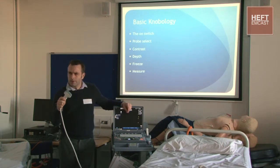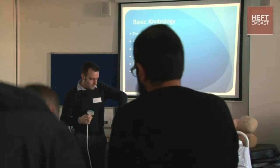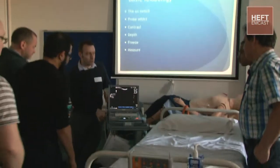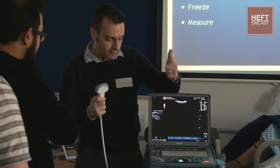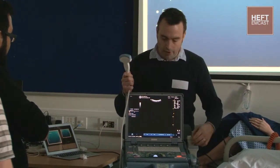Do you all have ultrasounds in your department? It's fairly standard now. Second thing is how to switch on - all the new ones are quite straightforward, like a laptop, but if you come across old machines in less active A&Es, they might have a mechanical switch on the side, so it's worth familiarising yourself. Third: how to select a probe. I've got a linear probe, echo probe - how am I going to pick it on this machine?